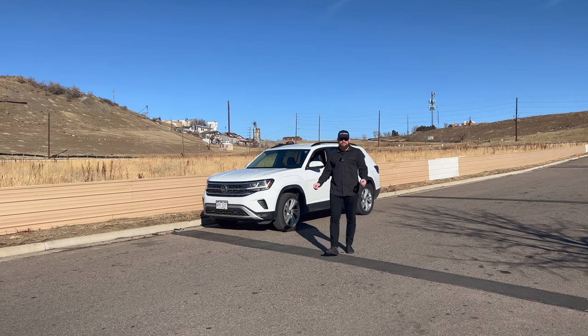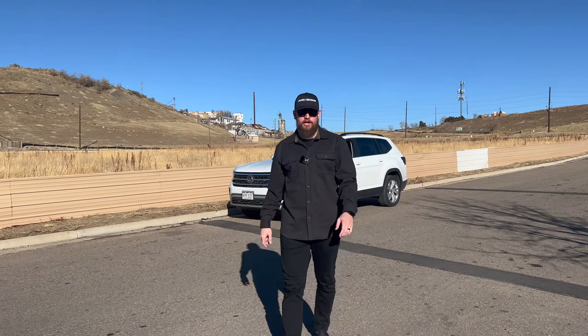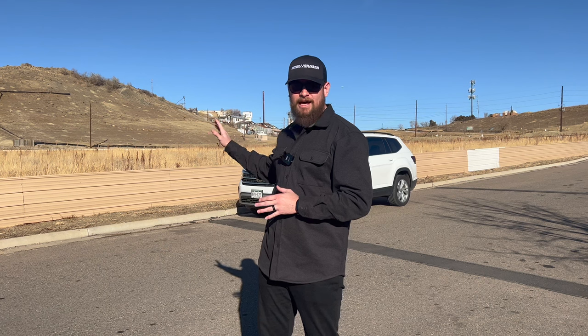Today we are just 15 minutes from downtown Boulder, Colorado. We have talked to several people, not only in Boulder but outside of Boulder around Denver, who have no idea what this place is, or at the least that this place even exists. But you may be asking yourself: what exactly is this place?